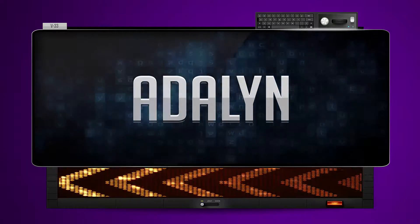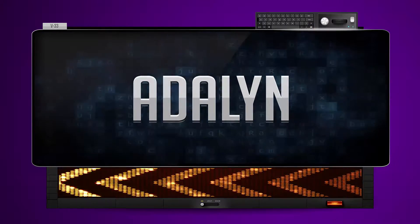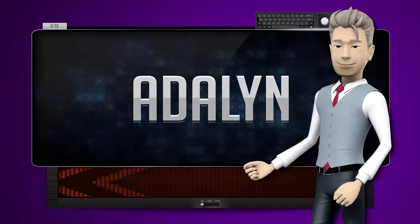Melida. One more time. Let's pay close attention. Melida.